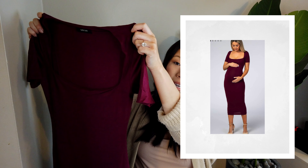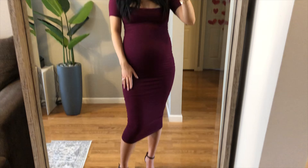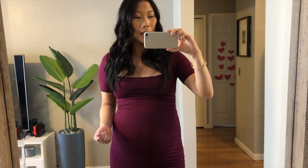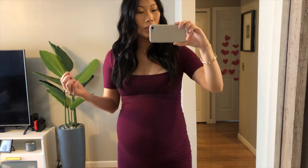Up next is a short sleeve, square neck, midi, very fitted burgundy dress. I think this is a beautiful color and you could dress it up or down. I liked the square neck and it seemed very comfortable and stretchy. Here's the dress — the color is so beautiful. I just have it paired with some thin black strappy heels. If you want to make it more casual, you could go with flat sandals. I'm wearing a size small, which is my normal size, but this was really tight and really hard to get on, so I would definitely size up in this dress.